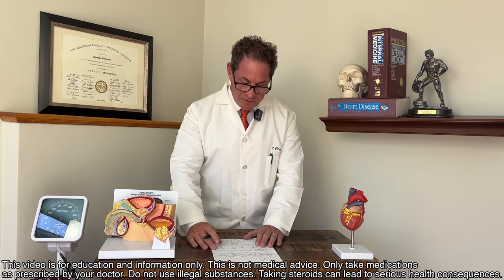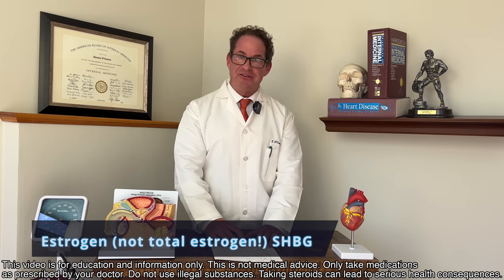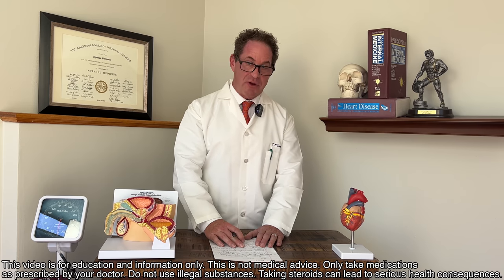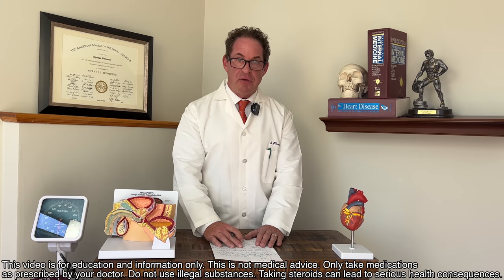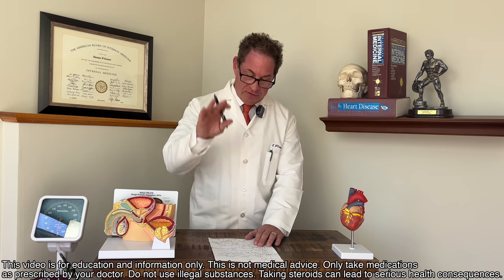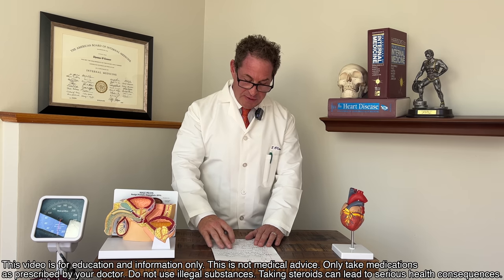You also want to do estrogen, but do not get total estrogen — it's just not great. In many instances, once you're on testosterone, the total estrogen can be contaminated. You want to use an ultra-sensitive estradiol — that's crucial. You can see my webpage and check these labs; they're all written down for you.